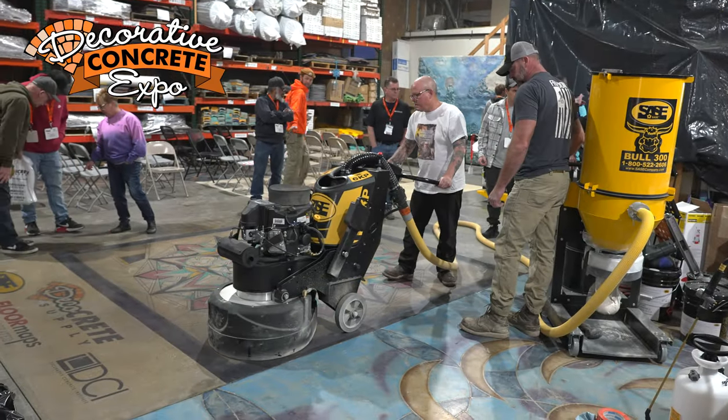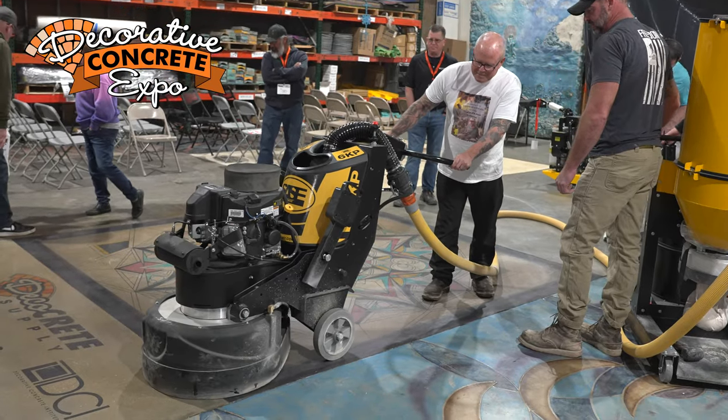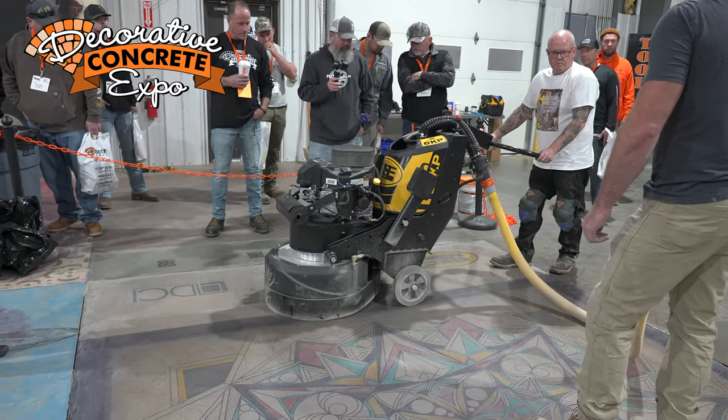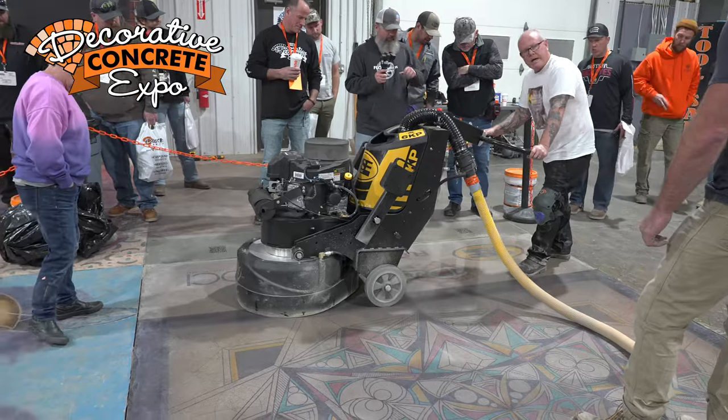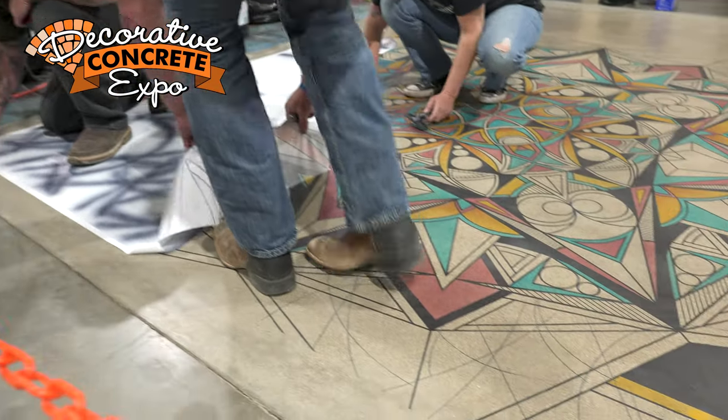For the final finish, we put down SACE's Polish Guard and burnished in between. We used a 3000 grit high-speed propane burnisher with a 3000 grit pad, and we did that twice. So it's ready to start skidding some pallets over. This is what I love about polished concrete — the longevity and how long this stuff lasts. We don't have any coating that's going to peel off or anything like that.